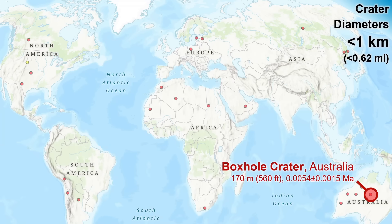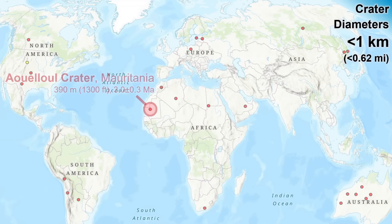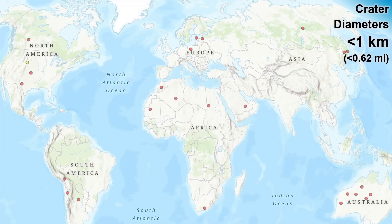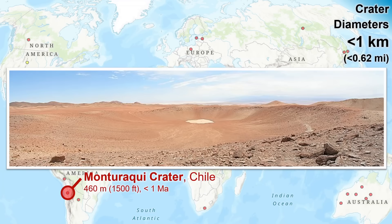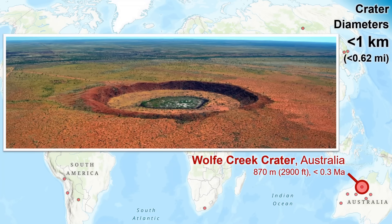Some of the larger craters of this size class are impressive and distinctive landforms, especially well-preserved or present in arid world regions. The largest being the spectacular Wolf Creek crater of Northern Australia.